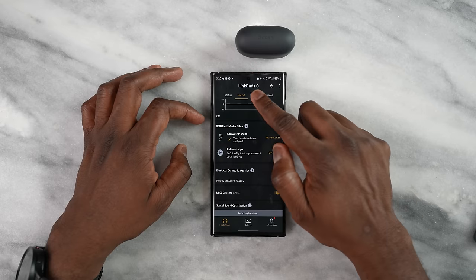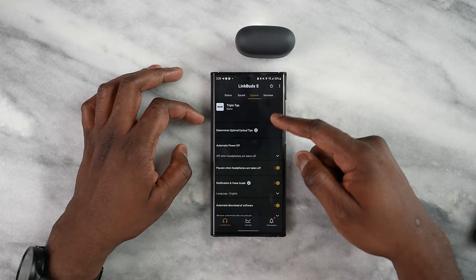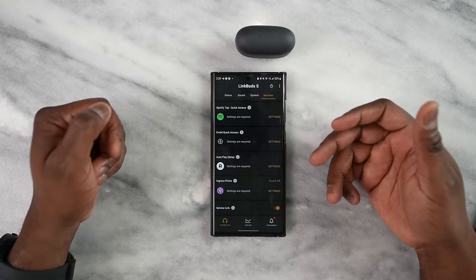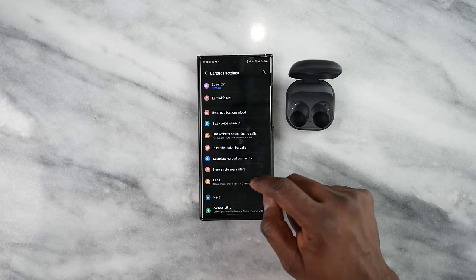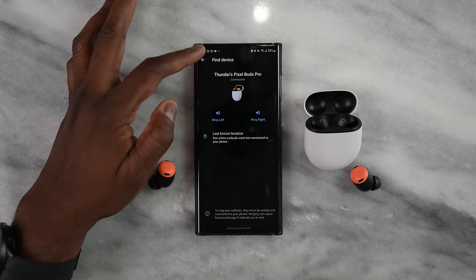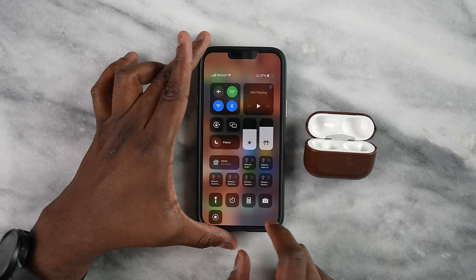Looking at the companion apps: the Link Buds S has the most robust application, offering adaptive ANC, highly customizable EQs, and a ton of features including speak-to-chat. The Galaxy Buds 2 Pro has the second best app — very robust with ANC, transparency, game mode, and EQ options. The Pixel Buds Pro app is third — decent, but the EQ is automatic with no manual control. And for the AirPods Pro, there's no dedicated app, just volume controls.